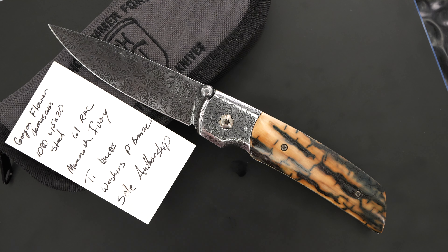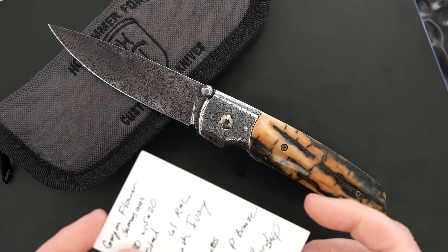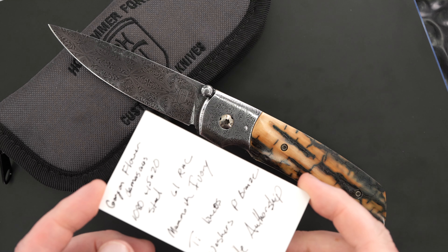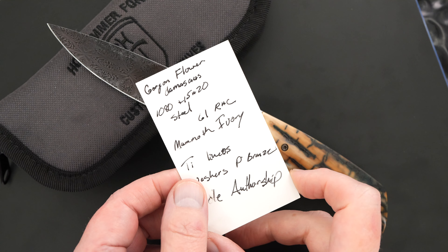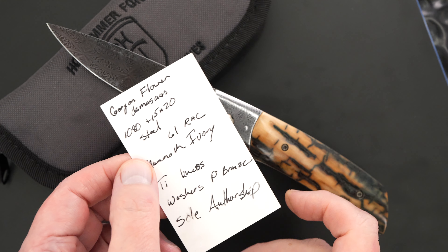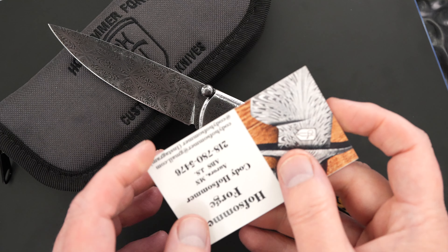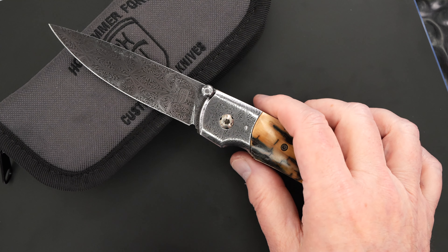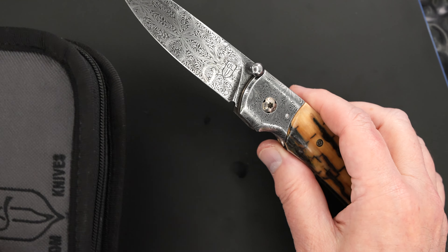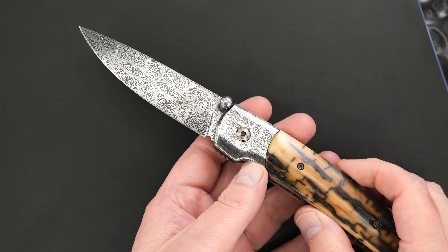Hey guys, I have a really beautiful piece to show you from Cody Hoffsummer out of Minnesota. Beautiful flower Damascus, most exceptional mammoth ivory, and it's sole authorship — Cody made the entire piece, obviously not the mammoth, but he made the Damascus and the parts.